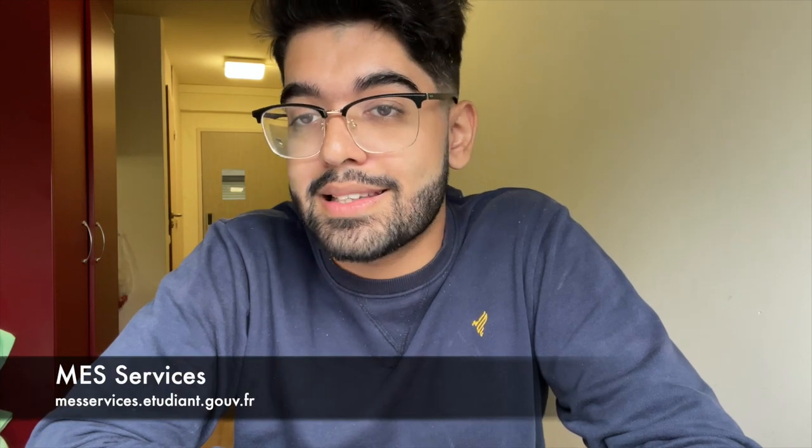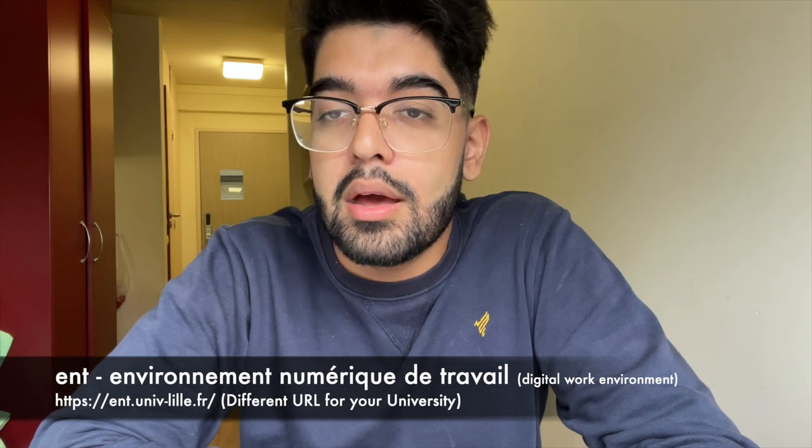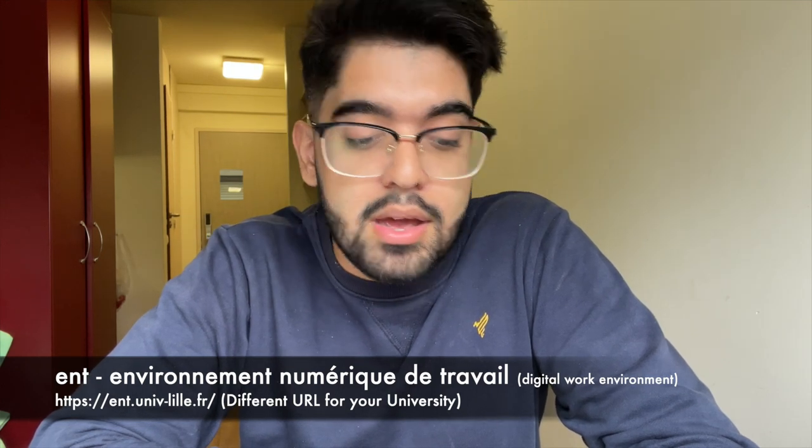In France, the majority of students use an online portal called MES Services — this is a government portal — and it works similarly across universities, so you only need to do this once. The second step is completing that, and the third step is administrative registration, which means getting your student card or school certificate through your coordinator. The fourth or fifth step is setting up your ENT — an online portal where you can download all information and documents.